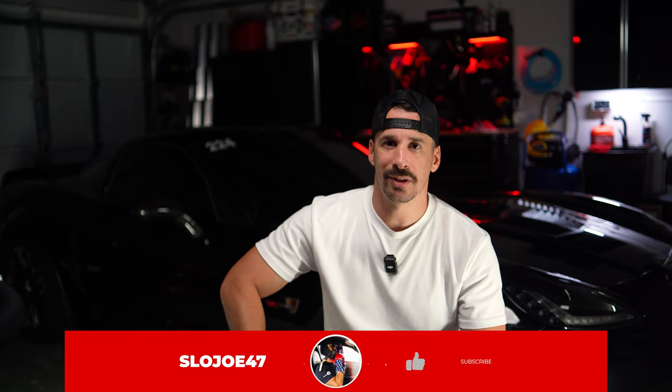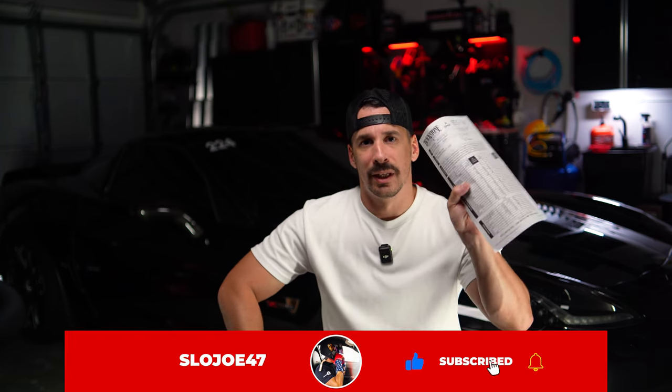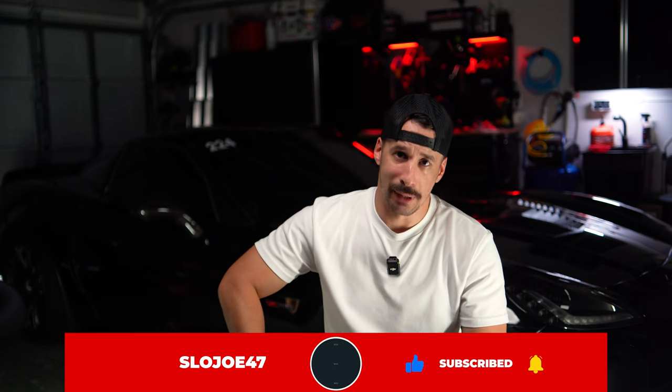We got some news. I got my Blackstone Labs results from my second oil analysis after my track day in April at the Motor Enclave — an awesome track in Tampa. If you guys haven't visited, they are doing a lot more advanced track days, you definitely should check it out if you're in the area. A really cool smaller track, but still technical, fun, and fast.